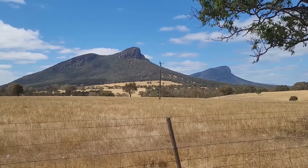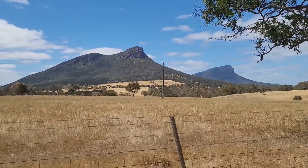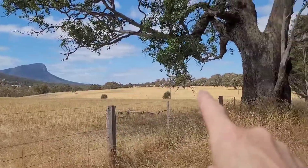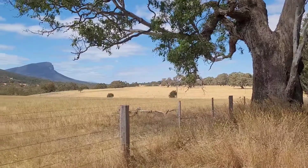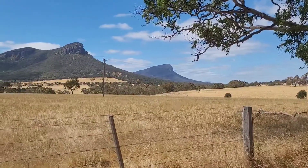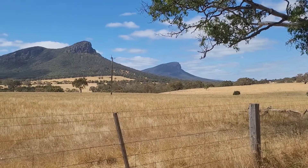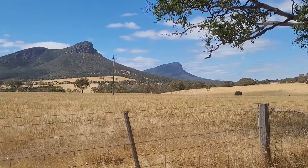Hello and welcome back to another video. Today we are at the Grampians, at the base. Dunkeld is over that way, and in front of me we have Mount Sturgeon and Mount Abrupt, separated by about five kilometres.